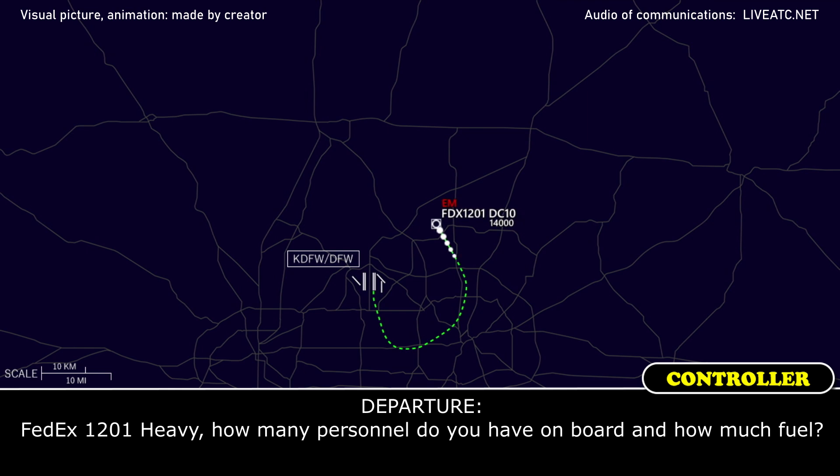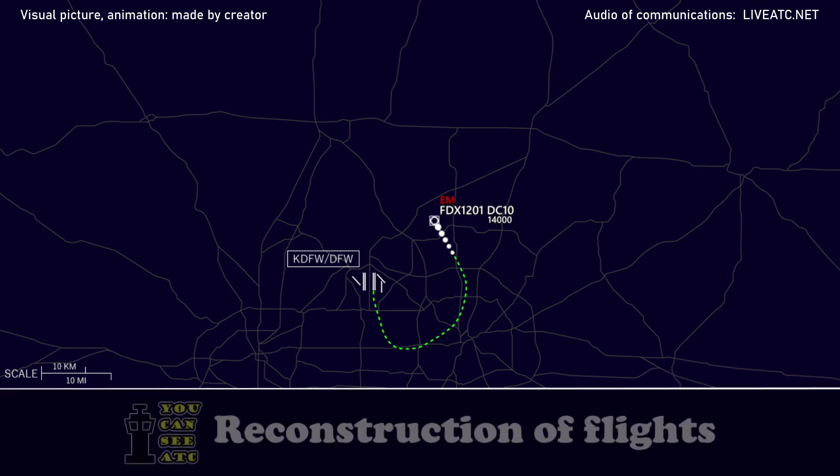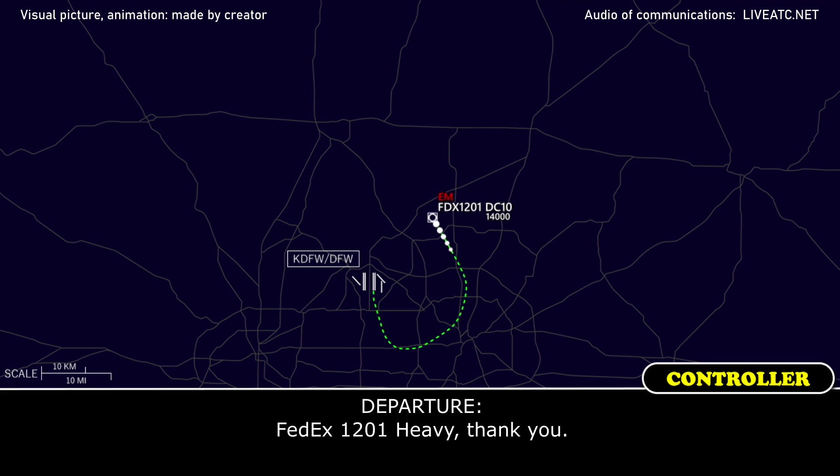Alright, FedEx 1201 Heavy, how many personnel do you have on board and how much fuel? We have 5 people on board, and stand by on the fuel. Approximately 3 hours of fuel. FedEx 1201 Heavy, thank you.